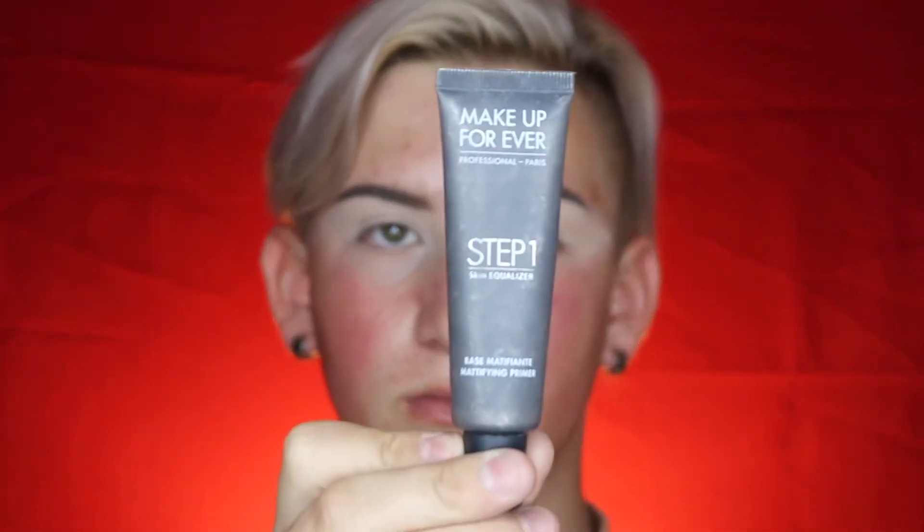I already went in with it, but I'm going to pat that into my skin. We got to make sure that coat is flawless. And now I'm going with the Makeup Forever Step One Mattifying Primer — it is such a good primer if you want to be matte.